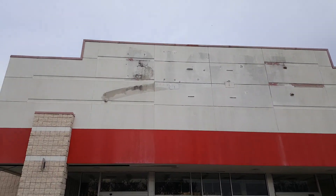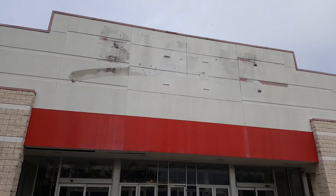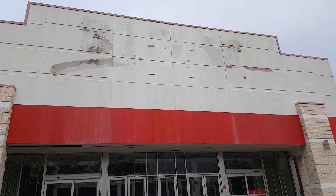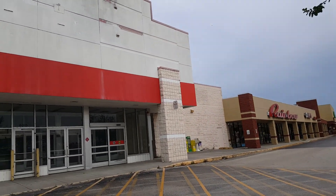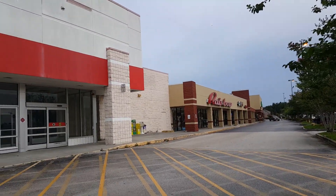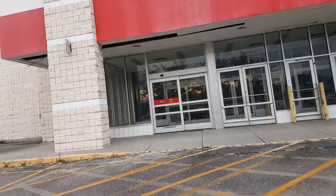Hi everybody, this is the Store Dude and this is my first video on my trip to Florida. You can tell we're at an abandoned Big K-Mart in Cypress Gardens, Florida. Right there is a store I've never really heard of called Publix — I bet you guys have it in your state, not in Arizona. And there's also a Rainbow nearby.